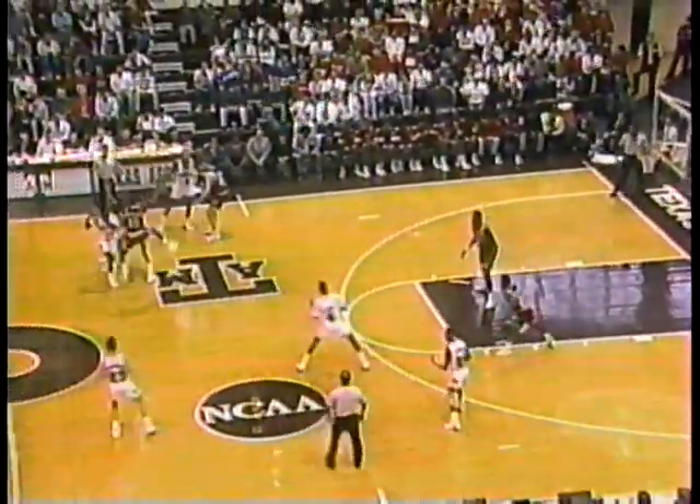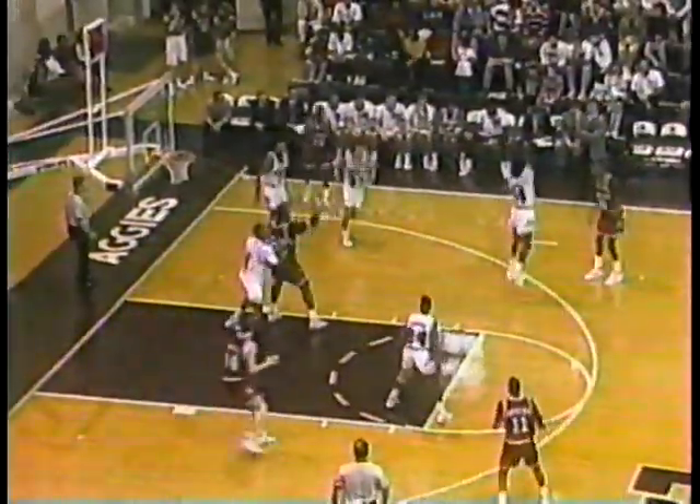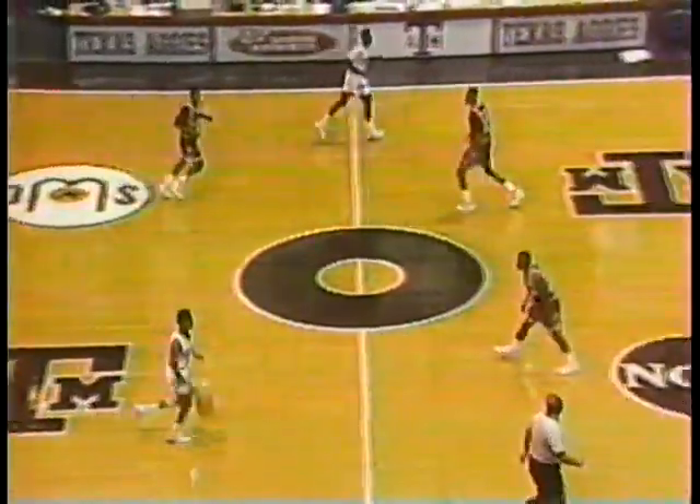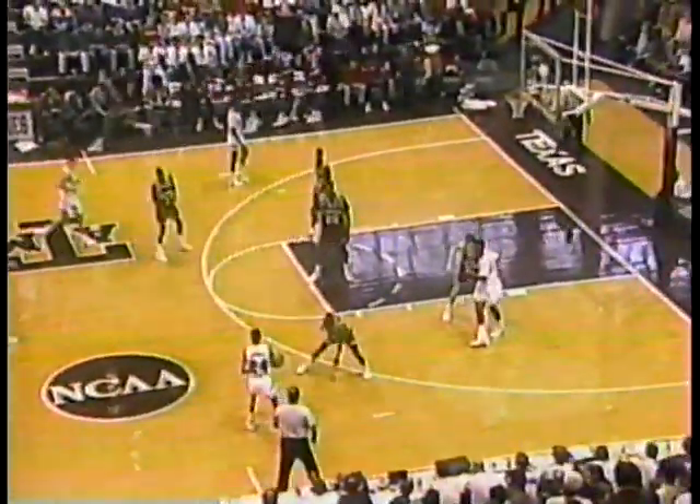Nice hands — you can see what I'm talking about when we talk about the quality of his hands. Todd Day dumps it into Miller. Miller again turns it around and rolls it in. He's only missed one shot — nine field goals out of ten tries. 71-39 with 13:59 to play.